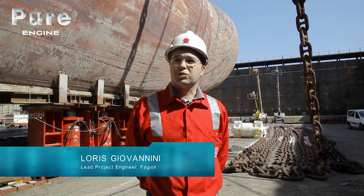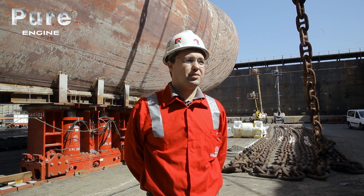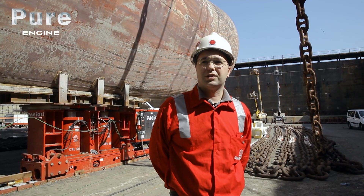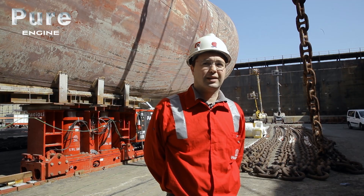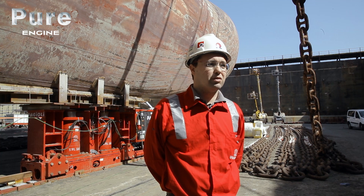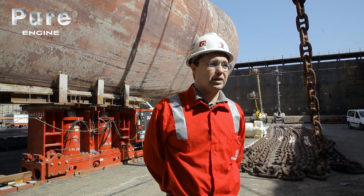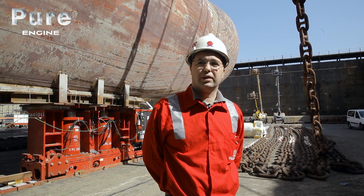Fagioli became involved in the jumboization process that consists of cutting the ship in half into two sections. One of those parts was then supported by the Fagioli skidding system that proceeded to move it 28 meters. This task was combined with another lifting system, the SPMTs, to insert the segment between the two extremities. Once this additional segment was added, the part of the ship that had been skidded 28 meters was then moved back.